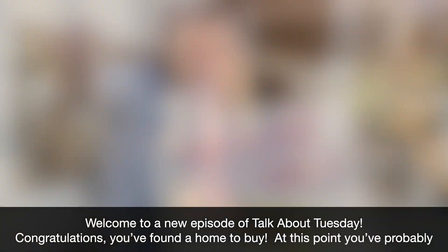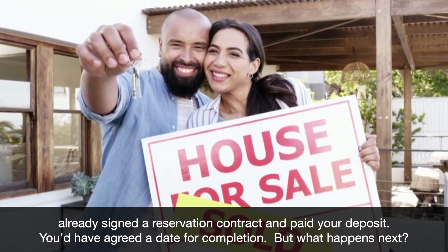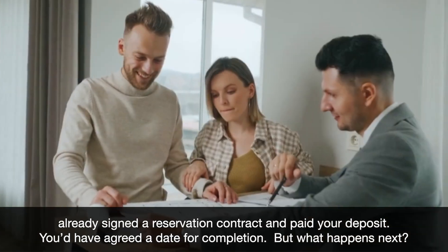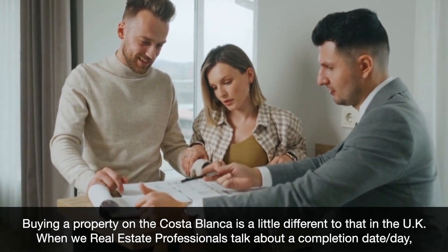Congratulations, you've found a home to buy. At this point you've probably already signed a reservation contract and paid your deposit. You'd have agreed a date for completion, but what happens next? Buying a property on the Costa Blanca is a little different to that in the UK.